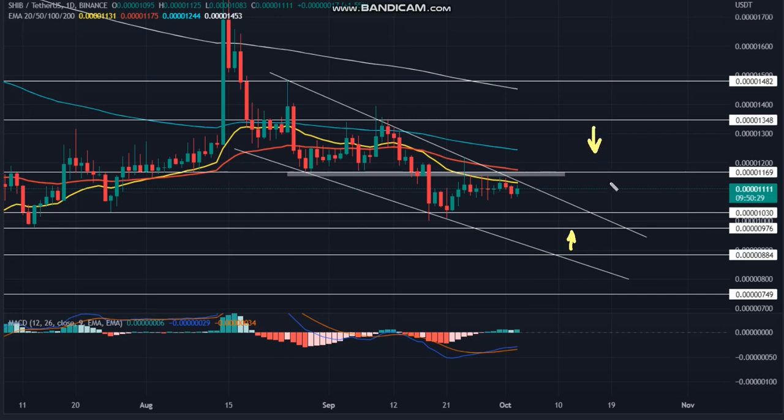However, the post-reversal fall should reach the support trendline as per the technical setup, which in this case is around $0.000000885. This drop may register a 20% drop in market value. On a contrary note, the true nature of the falling wedge pattern is to offer a strong directional rally.